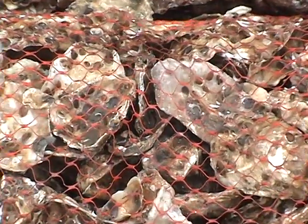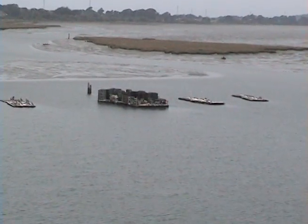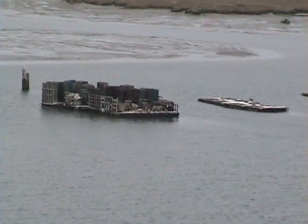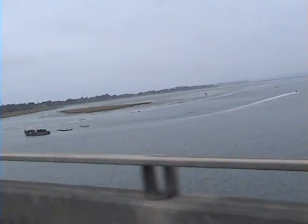Oysters are grown mostly in floating pans on the surface of the water, whereas older-style harvesting techniques pulled them up off the bottom. It's a much more environmentally friendly technique to culture the oysters in these floating pans along the surface, and you can see those off the Samoa Bridge here in Humboldt.